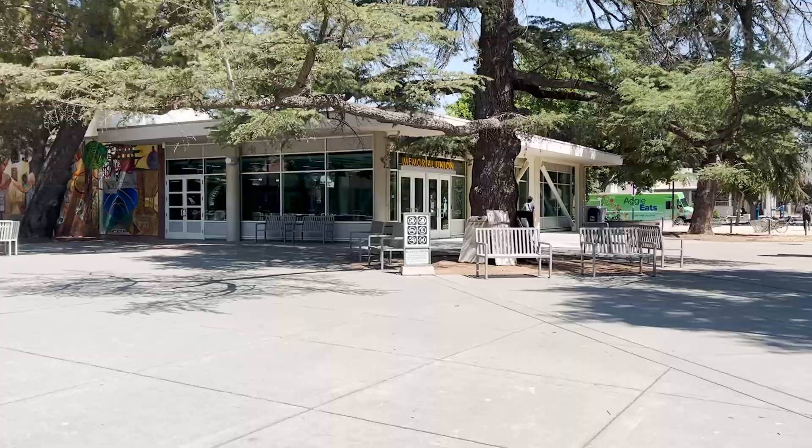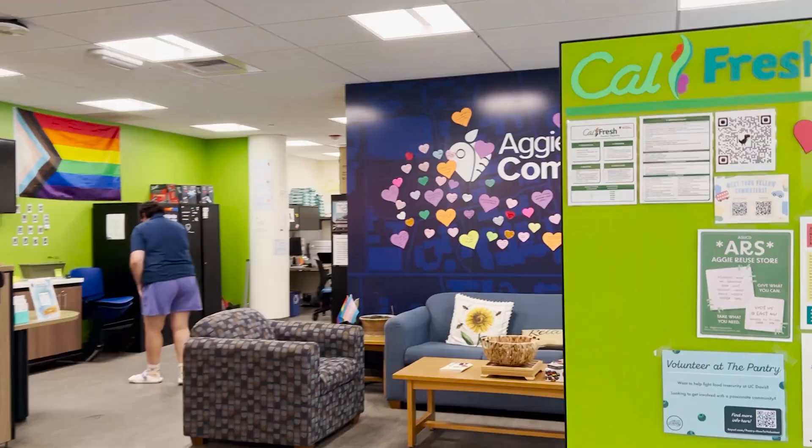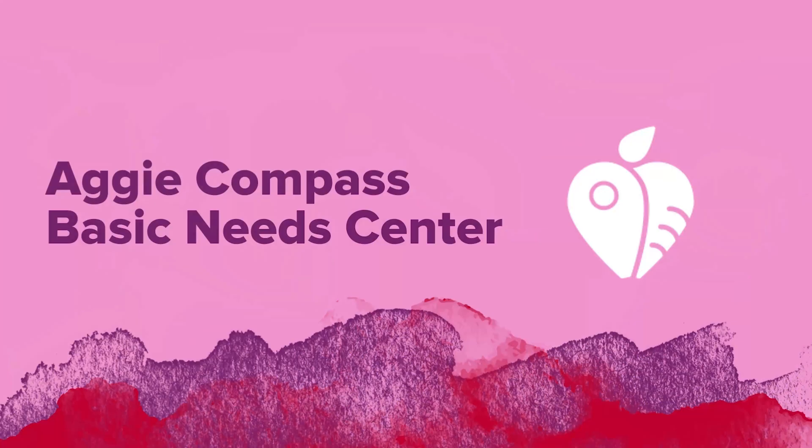The UC Davis campus is big, really big. If you want to find your community and the support you'll need to succeed, keep watching. We're taking you on a tour of the real places of UCD and our next stop is the Aggie Compass Basic Needs Center.